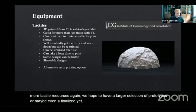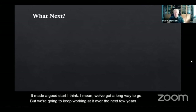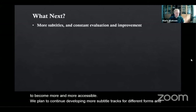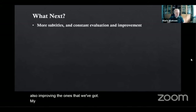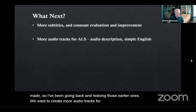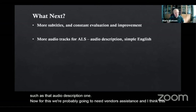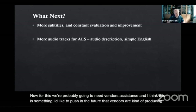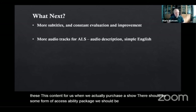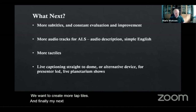So where do we go from here? We've made a good start — we've got a long way to go — but we're going to keep working at it. We plan to continue developing more subtitle tracks for different films and improving the ones we've got. We want to create more audio tracks for our assistive listening system, such as audio description. For this we'll probably need vendor assistance — I'd like to push for vendors to produce this content when we purchase a show. There should be some form of accessibility package. We want to create more tactiles, and finally my next goal is to try and create live captioning straight to the dome.